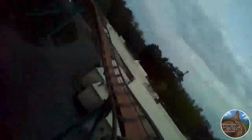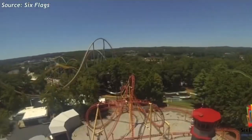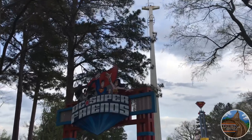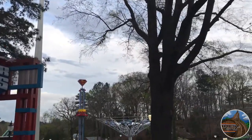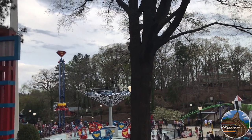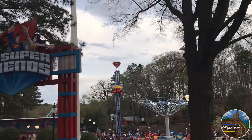I actually really wanted to like this park. They have a fantastic ride lineup, and the atmosphere is actually pretty solid. The landscaping throughout the property is very well done, and even though a few rides could have used a fresh coat of paint, the park actually looked really nice, especially for one that's run by Six Flags.